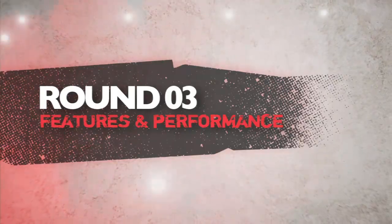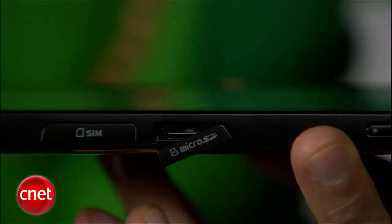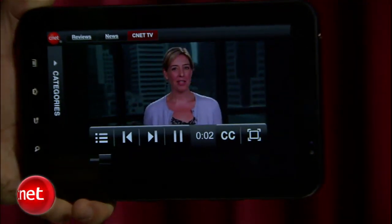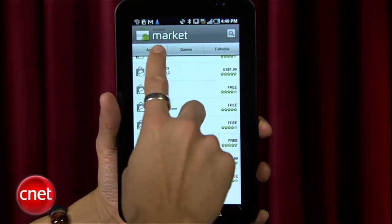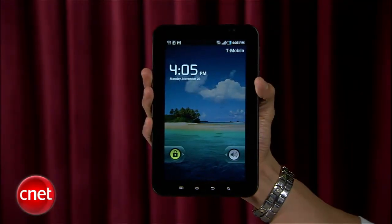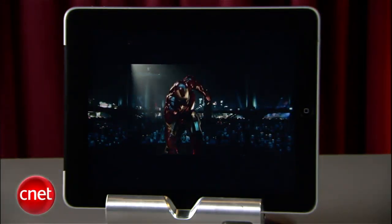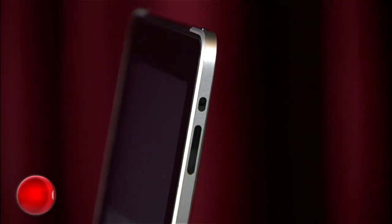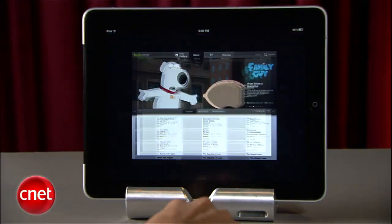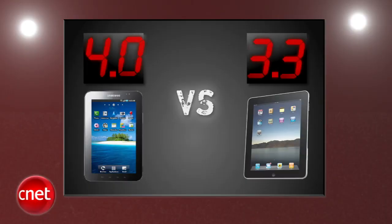Round three is features and performance. The Galaxy Tab has front and rear-facing cameras with flash, a microSD card slot, wireless hotspot capability, and Flash 10.1 support. It also has Google's goodies like voice search, Google Navigation, and notifications pull-down. However, apps are just bigger phone apps and don't take full advantage of screen real estate, and battery life is shorter by three hours. The iPad is the snappiest tablet on the market with significantly better battery life and plenty of tablet-optimized apps. The Tab takes its first round with a 4, and the iPad gets a 3.3.